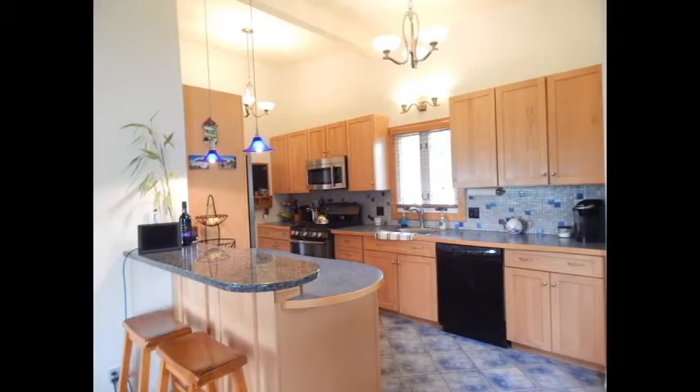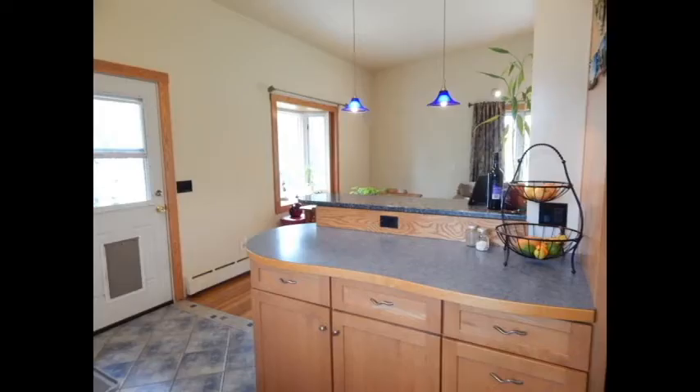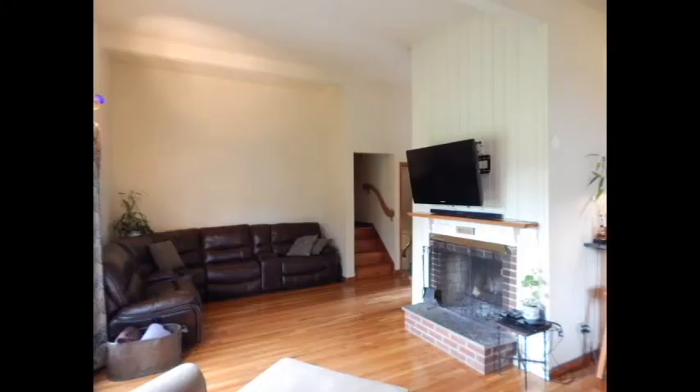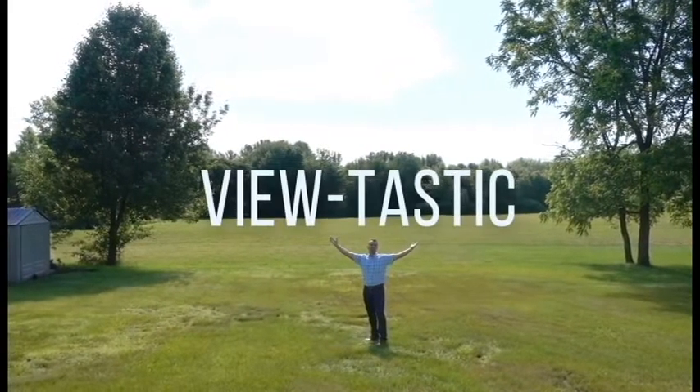The great room includes the remodeled kitchen with tons of cabinets and a breakfast bar with granite countertops, dining area, and living area with a cozy fireplace. This great room features vaulted ceilings that heighten the feel of space and soaring windows that look out to the ever-changing views of the season, which make it simply Pewtastic!